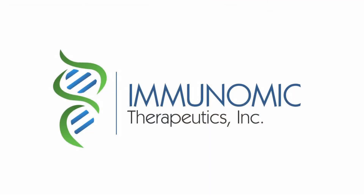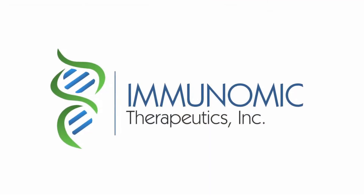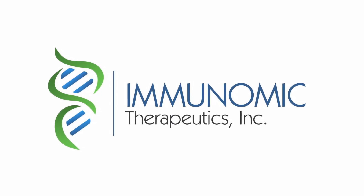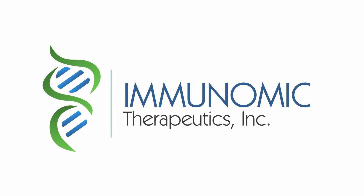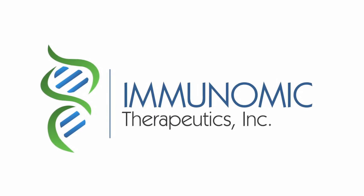ITI is conducting additional studies on elucidating LAMP's mechanism of action and its application to pioneering vaccines that can potentially transform lives for the treatment of allergy and other immune-related disorders.